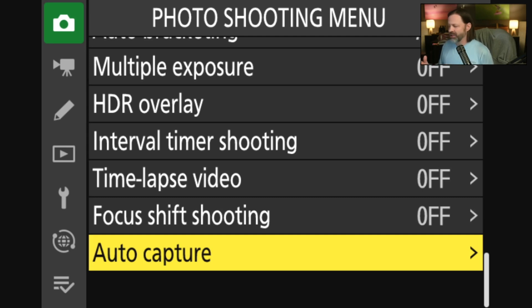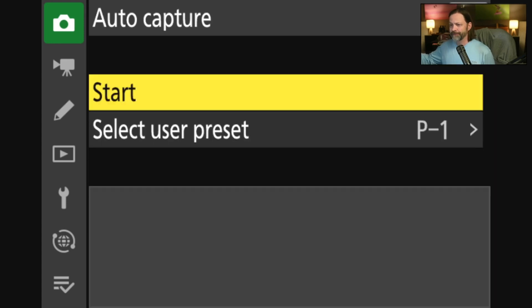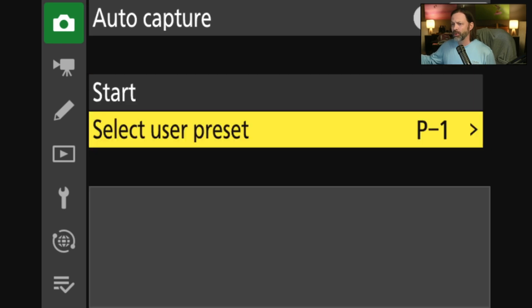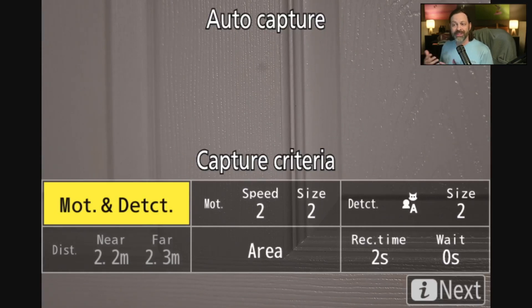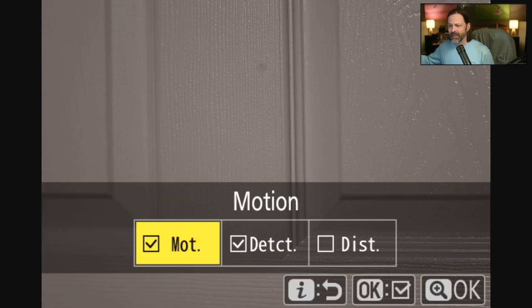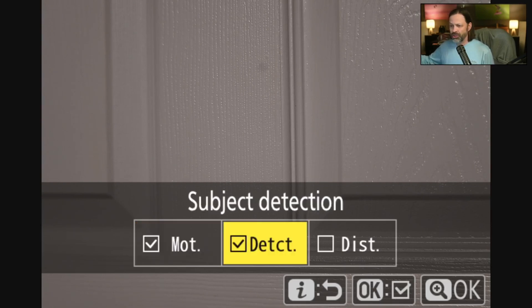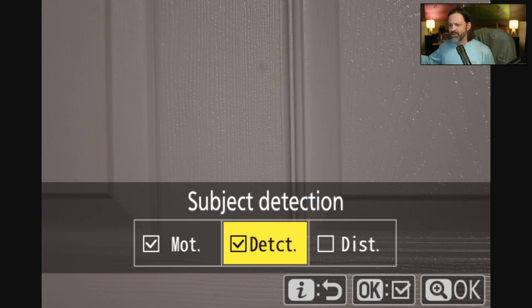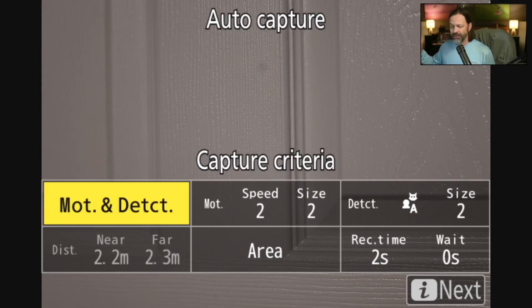Scrolling to the right you'll see some presets you can assign. Going back and selecting start, it pulls up settings you can adjust. The first setting is motion detection and distance. If you choose distance, you can set parameters on where the camera captures in terms of distance. I'm going to use motion and detect for now. With motion and detect selected, I've got a couple of parameters — I'm going to hit the eye button to navigate.